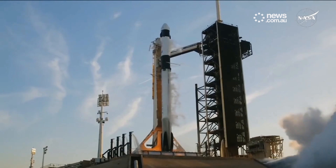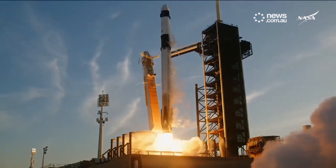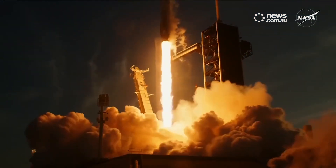Ignition and liftoff. Go SpaceX, go NASA Crew 10.